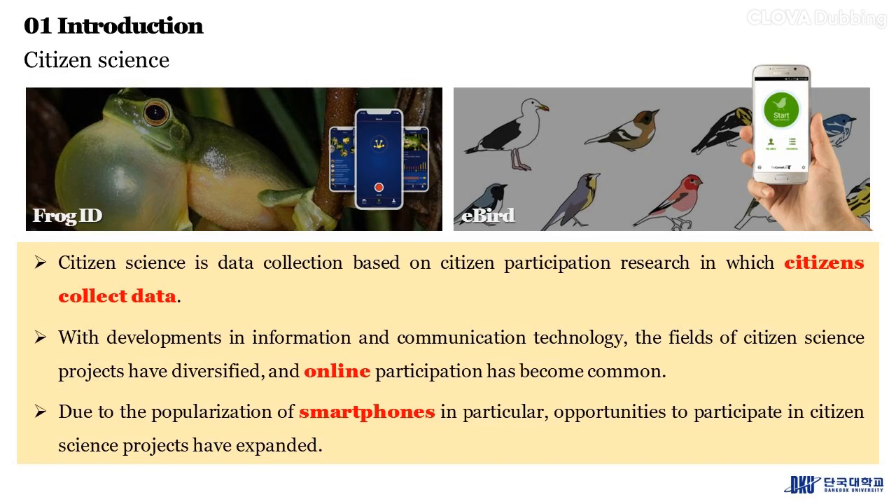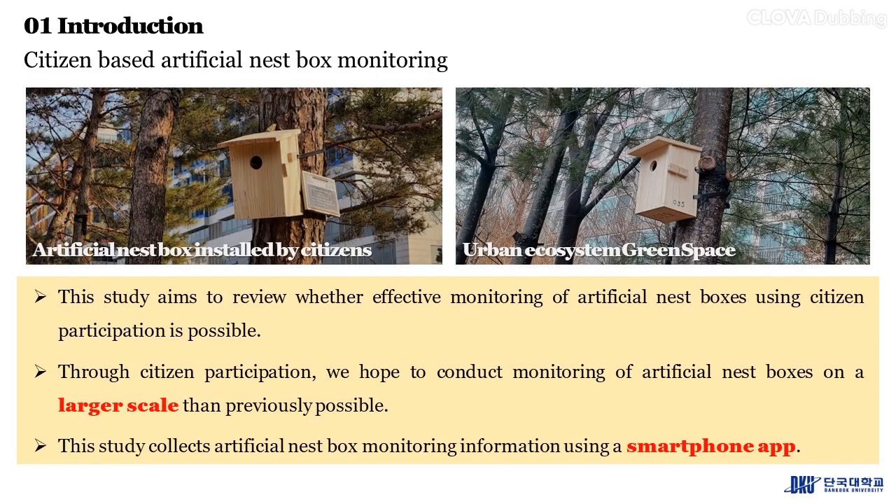With developments in information and communication technology, the fields of citizen science projects have diversified and online participation has become common. Due to the popularization of smartphones in particular, opportunities to participate in citizen science projects have expanded. This study aims to review whether effective monitoring of artificial nest boxes using citizen participation is possible.